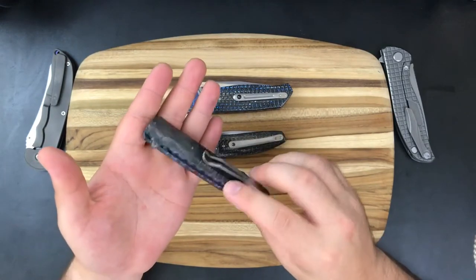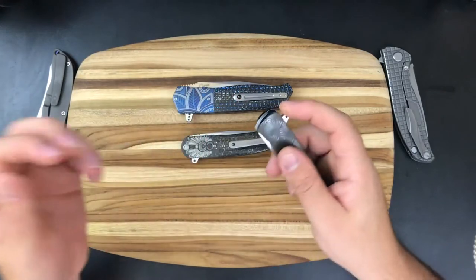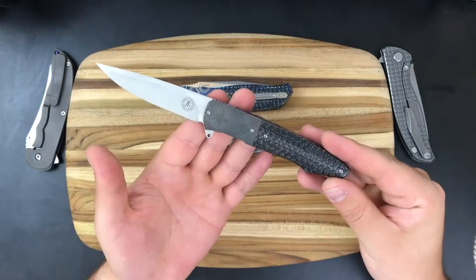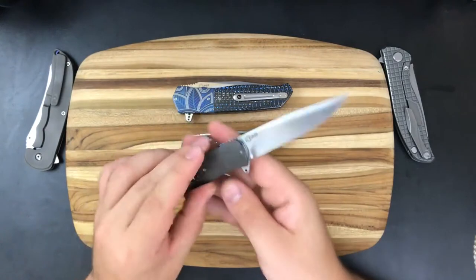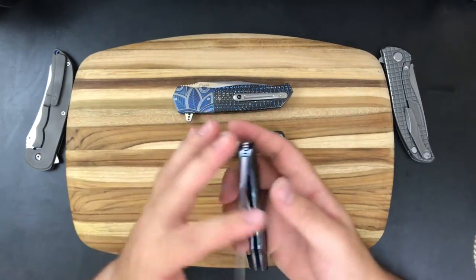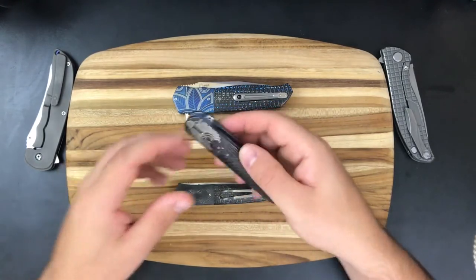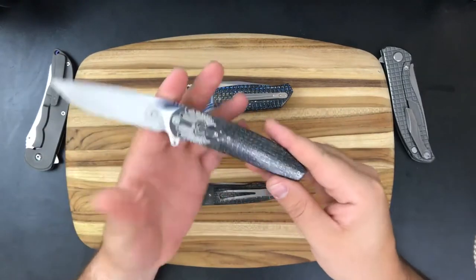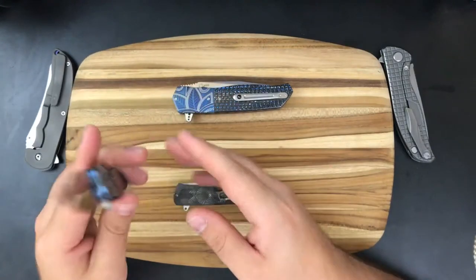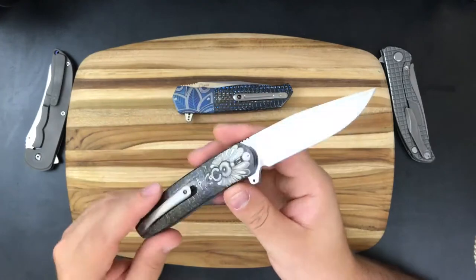Andre has been making knives for over 25 years now. He hails from Johannesburg, South Africa and he grew up on a small farm where he learned to work with his hands. Obviously many years later that's turned out to be rather important.